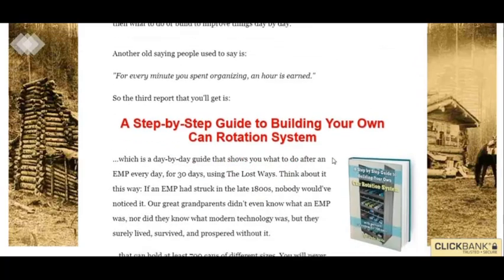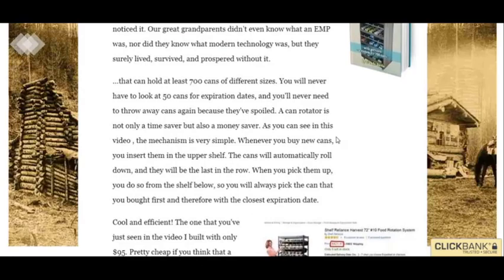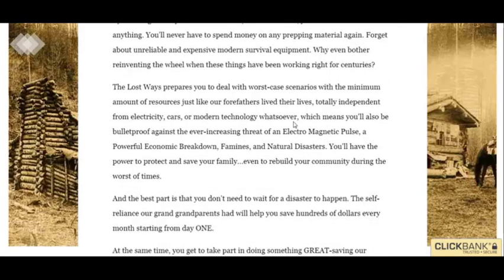So it's just a survival guide. If you're trying to up your survival skills, that's what this is for. Try it out if you're interested. Thanks for watching, have a good day, and check out that link.